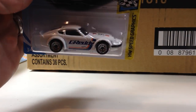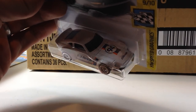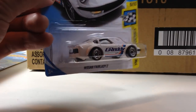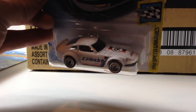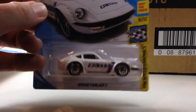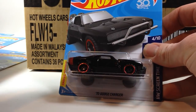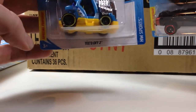Here's the Nissan Fairlady Z — this is a first-to-market car, so there's probably only one of these in the case. G-ready. And then we got the '70 Dodge Charger Fast and Furious.